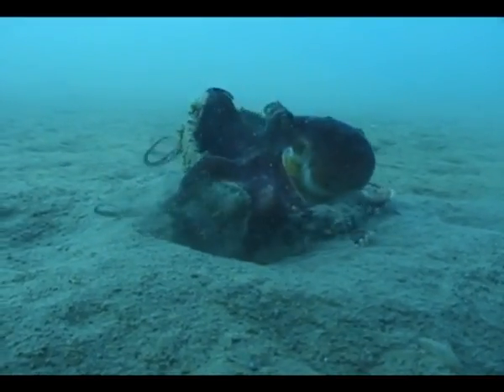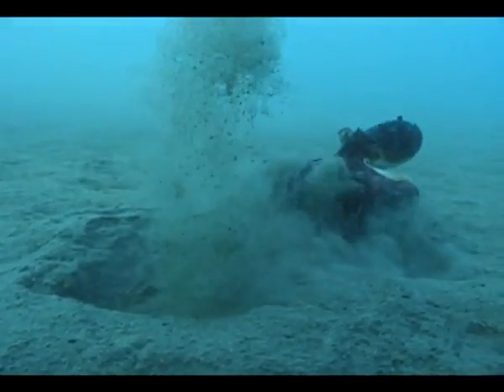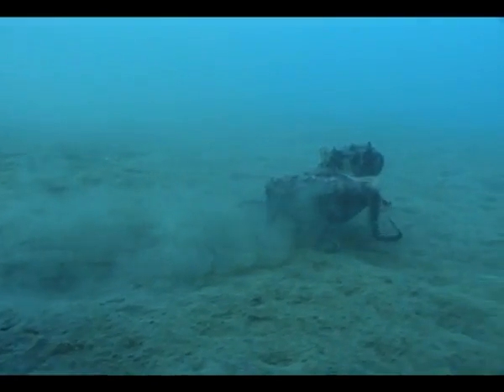Normally an octopus will push out an arm or it might scuttle away, but to my surprise this octopus suddenly flipped the shell over, jumped up on top, lifted the shell up under its body and ran away. I've seen a lot of behaviour from octopus over the years, but I'd never seen something like this. It was an extremely comical sight.